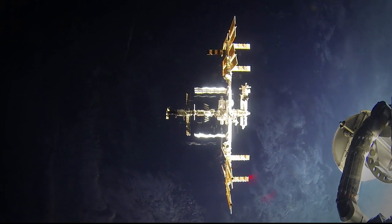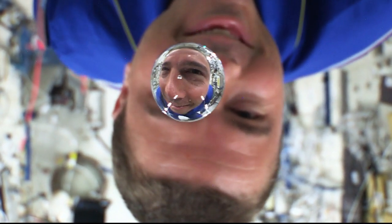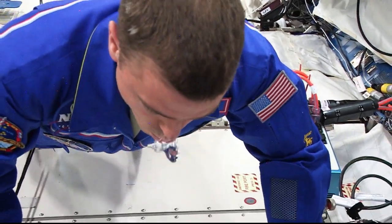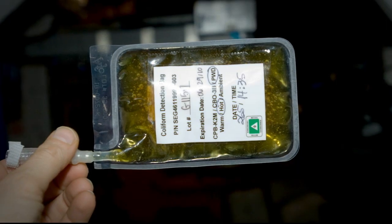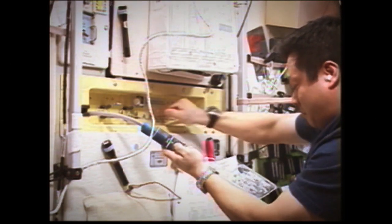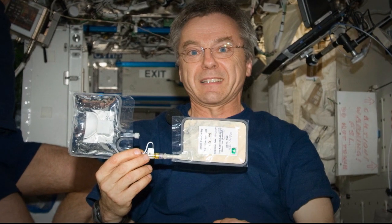On the space station, we recycle almost all of the water that the astronauts drink, and that constitutes a risk — if that water became contaminated, the astronauts would have to abandon the space station in the worst-case scenario. What we needed was something small, easy to transport, and that didn't require a lot of training. We developed the Microbial Water Analysis Kit, or MWAC — basically a bag that changes color. The astronauts just had to hook it up to the water system, take the sample, store it overnight, and read it the next day. It worked great and is still in use today.